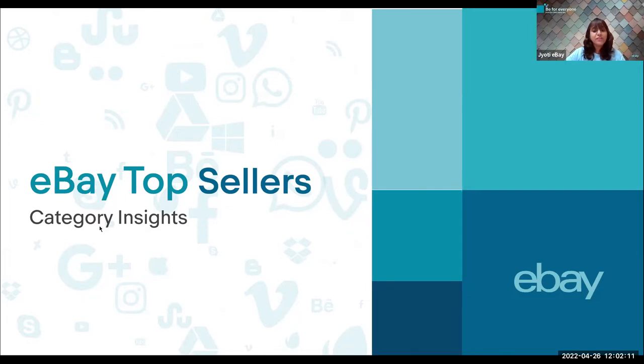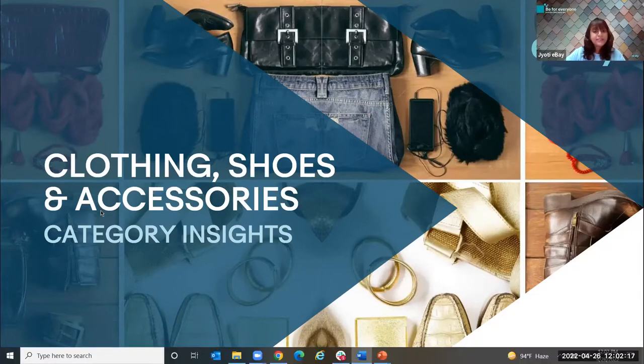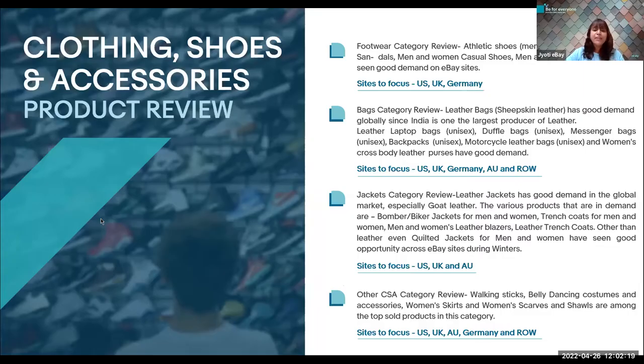Let's begin with the first category: clothing, shoes, and accessories. Under this category, our prime focus is on the subcategories of footwear, bags, jackets, and others. Under footwear, we have men's casual shoes such as boat shoes, loafers, comfort casual shoes, and ankle length shoes.